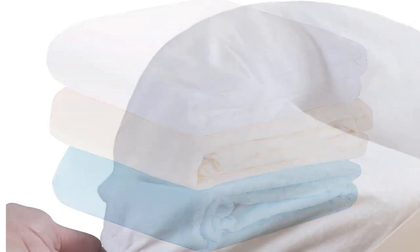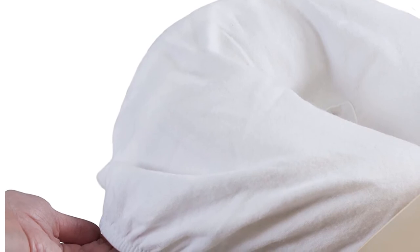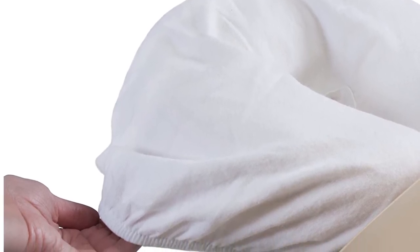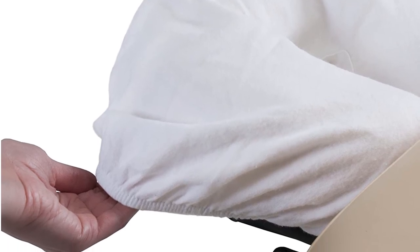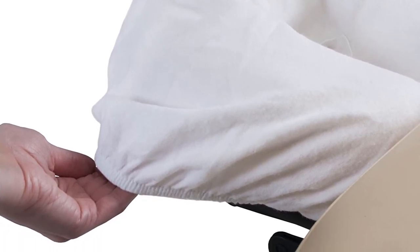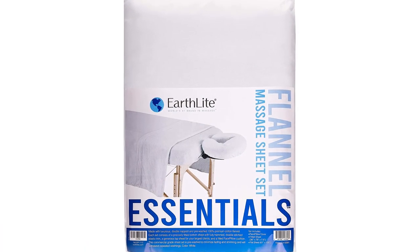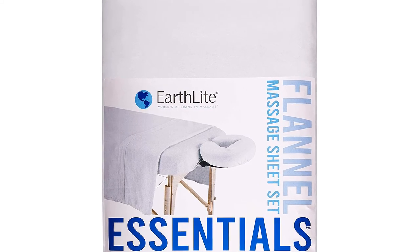The fitted sheet has an elastic band sewn to its hem for easy application and to keep it in place on your massaging table. Additionally, it has water and oil proof ability, which is super ideal for your salon business. Its size is very wide at 58 by 88 inches, which can perfectly cover your massage table, making the room look nice and neat.